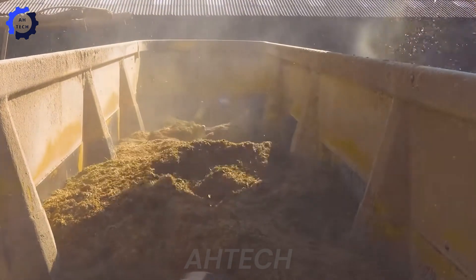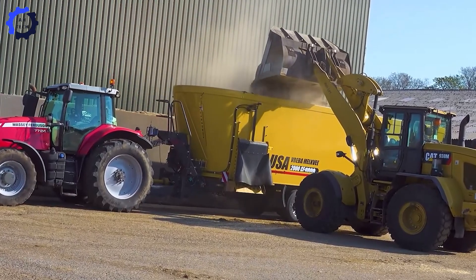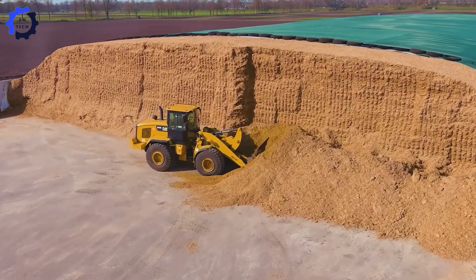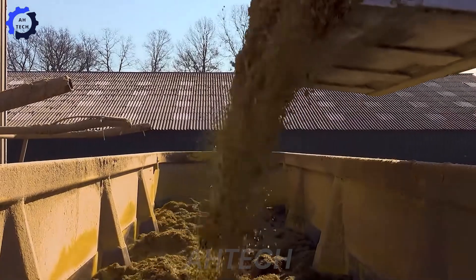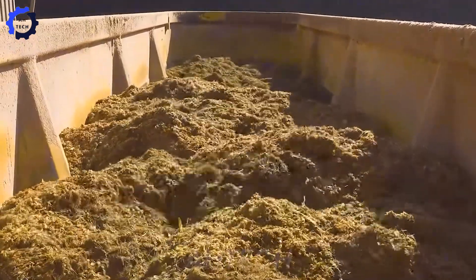The U.S. Feed Mixer and Cat Loader Combo is a game-changer in agriculture technology. With powerful engines and specialized designs, they effortlessly mix and distribute up to 22,000 pounds of animal feed per hour. This dynamic duo not only saves time, but also ensures superior feed quality, setting a new standard for farm efficiency.